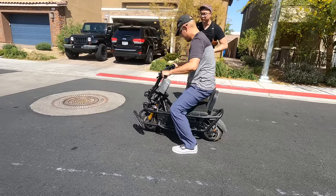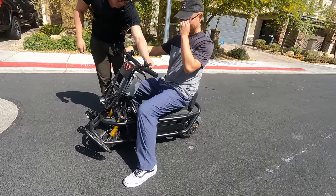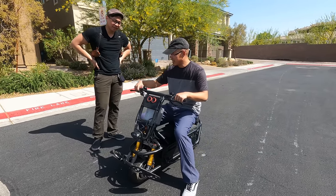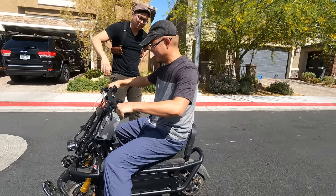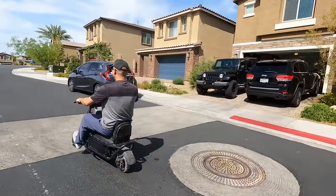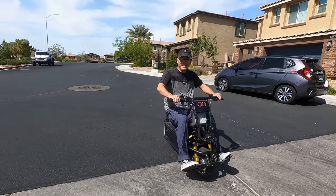I threw it on just to make it a little bit more ergonomic. So you're in mode two — this thing is powerful enough as is. It goes up to 60 miles an hour, over 100 miles range, and power like you won't believe. I'm just gonna take it for a nice little stroll.